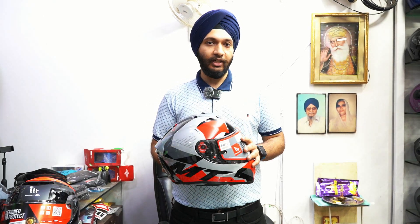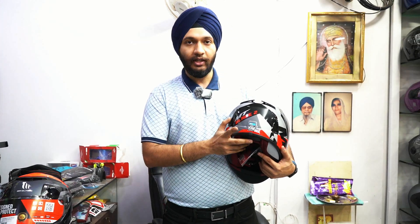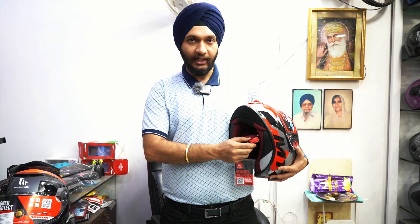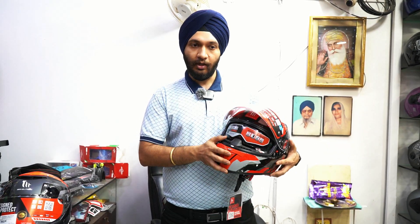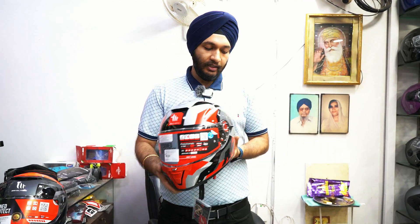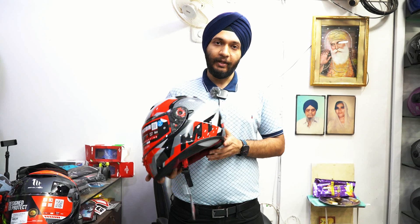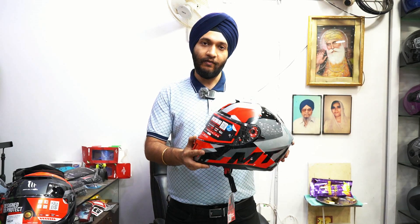The next series is the MT Blade 2. It's a hit model and a premium helmet. It's DOT and ECE approved. Talking about the mechanism, it has a quick release button mechanism to open the visor. Plus, you get an end-to-end sun visor, which is very effective. It's also Sharp 4 certified — one of the best safety ratings. The price has been reduced and it's now ₹7500, which is a reasonable rate for a premium helmet.